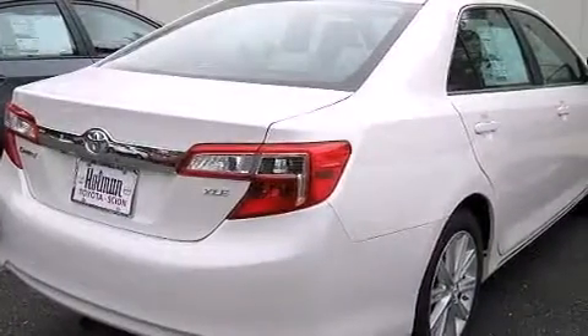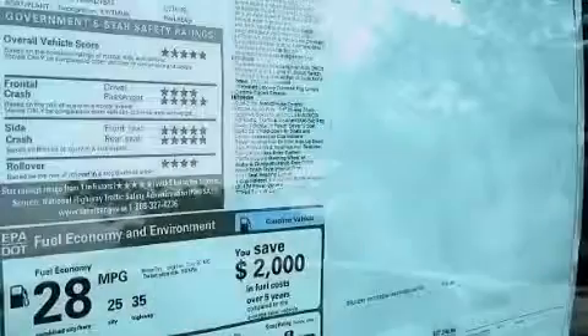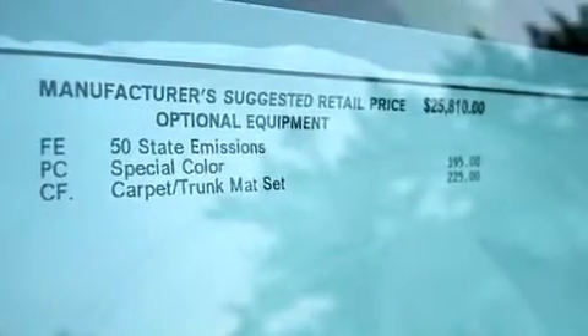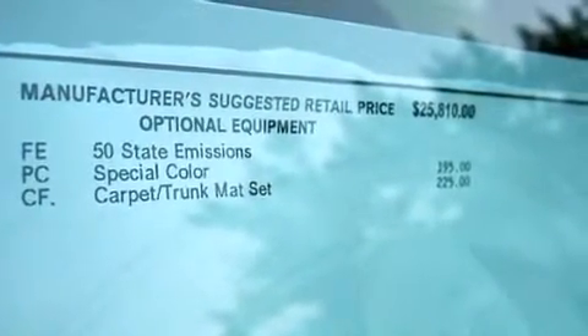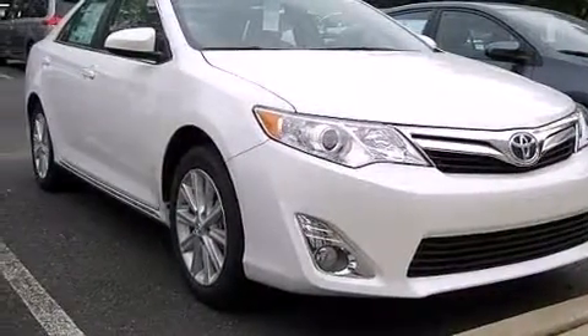The following features are also included: a multi-function display, air conditioning, cruise control, a CD player, a leather-wrapped steering wheel, front multi-stage airbags, rear seat child-proof door locks, a pass-through rear seat, steering wheel mounted controls, and an auxiliary power outlet.